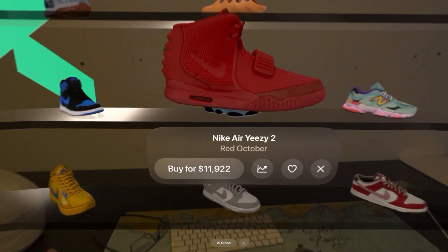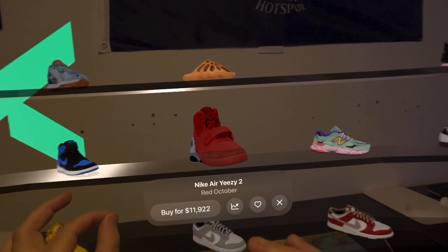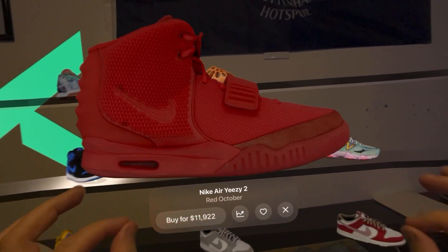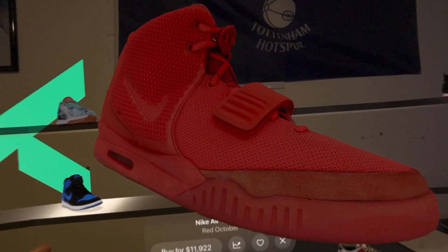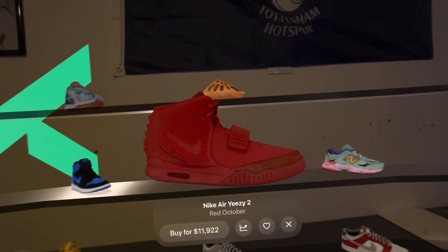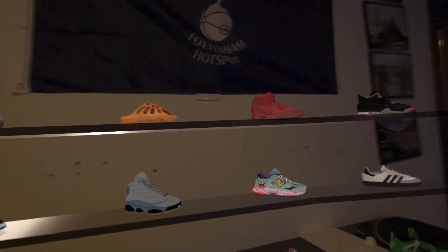We can see the current listing price of them. We can manipulate them by rotating to look at them, make them larger if we really want to see the detail, put them on the ground to see what they would look like if we had them on, and then to put them back on the shelf we just pinch and place it back.